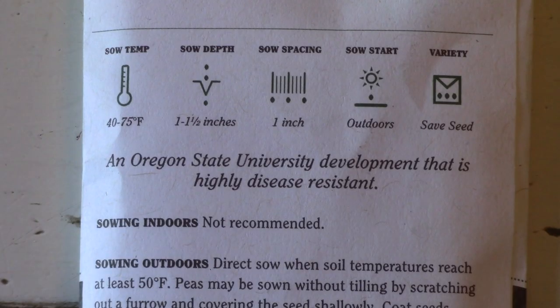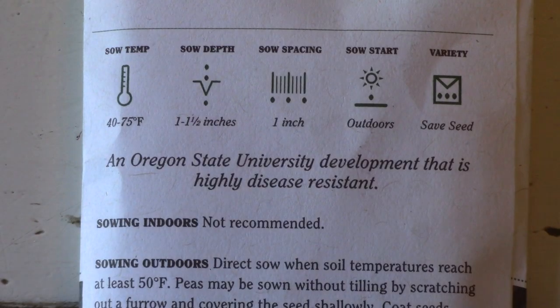Occasionally, extra information on insects or other growing tips are included on the packages of the better brands. If the plant has any special disease resistance, it will be mentioned.